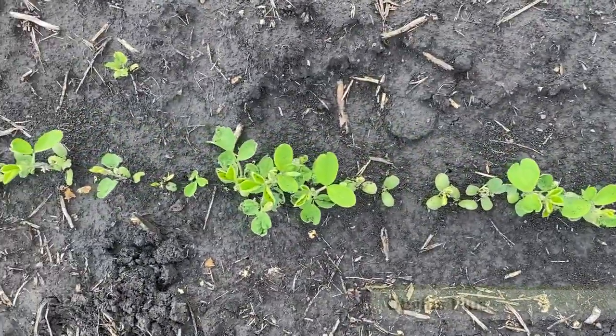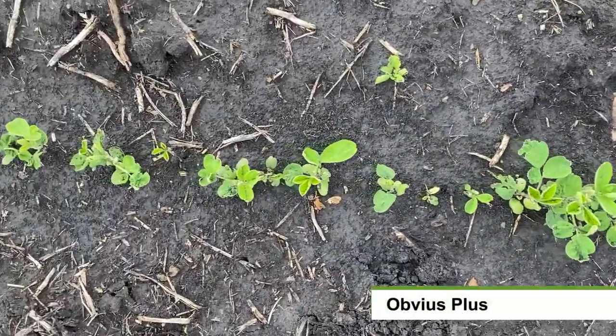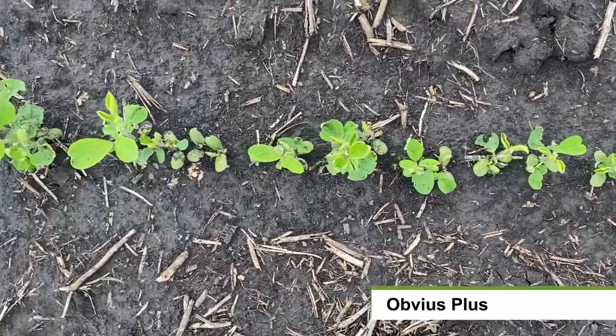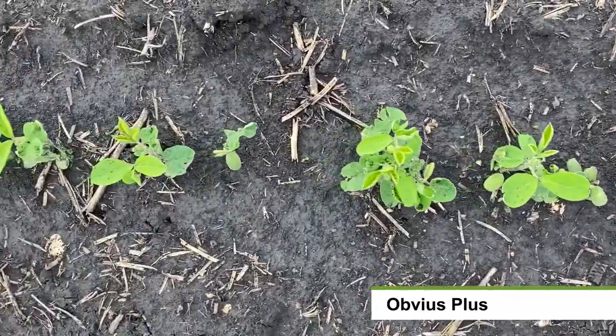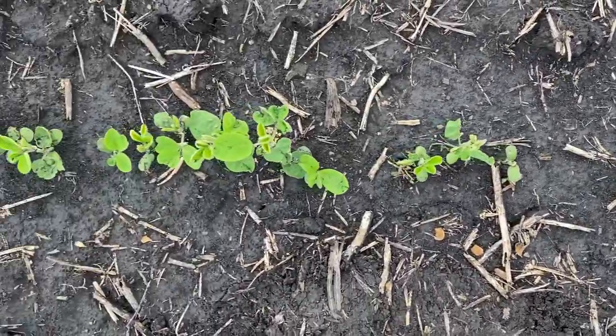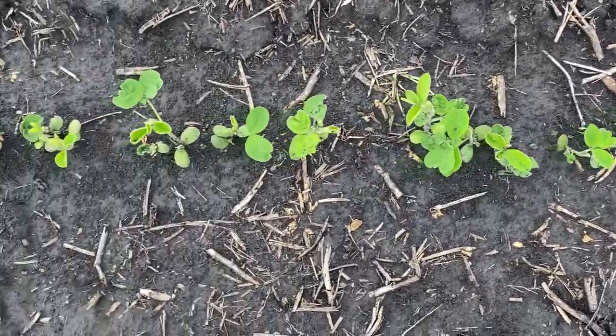This is Obvious Plus seed treatment. You can see the stand emergence is not as uniform and also some gaps in the stand here, which is going to impact yield negatively at harvest time.